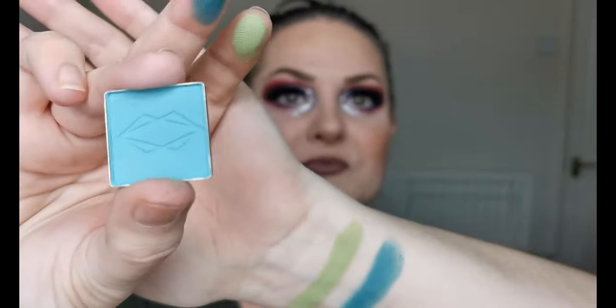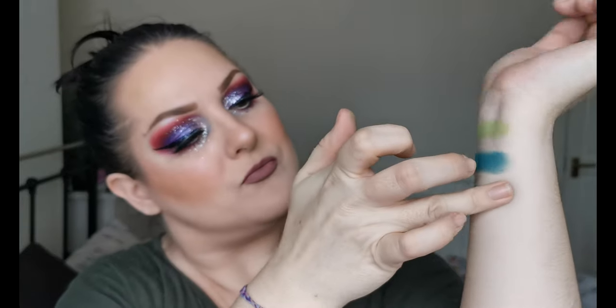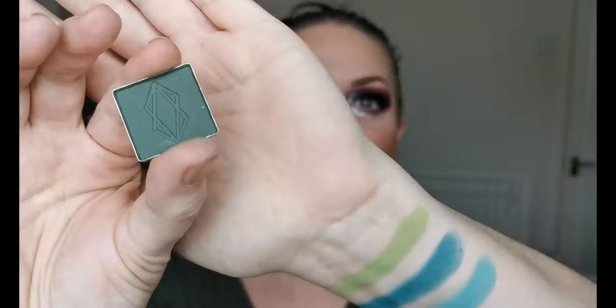I've only actually used one of my Lethal shadows so far. That is beautiful! Then next up is Yonder — look at that — wow! And next up we have Eden.